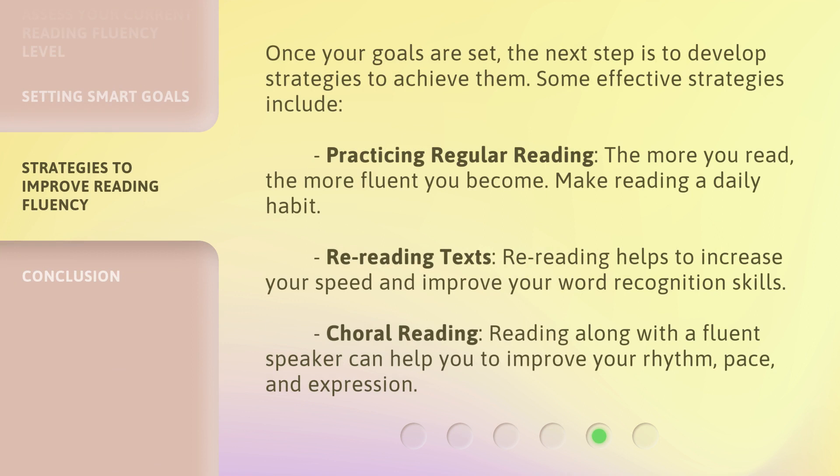Once your goals are set, the next step is to develop strategies to achieve them. Some effective strategies include practicing regular reading — the more you read, the more fluent you become. Make reading a daily habit. Rereading texts helps to increase your speed and improve your word recognition skills. Choral reading — reading along with a fluent speaker can help you to improve your rhythm, pace, and expression.